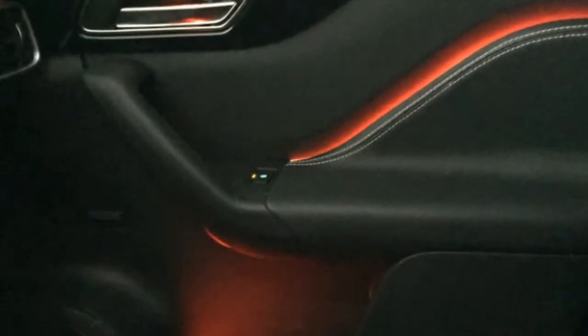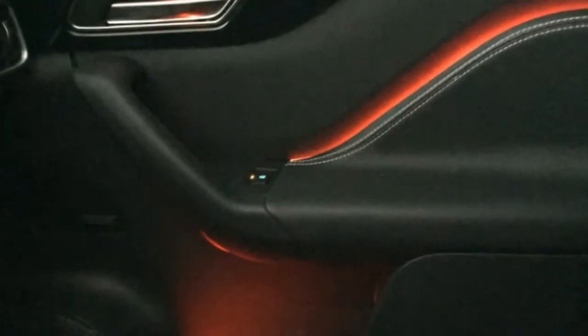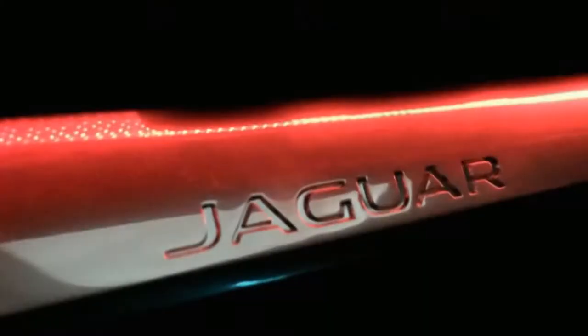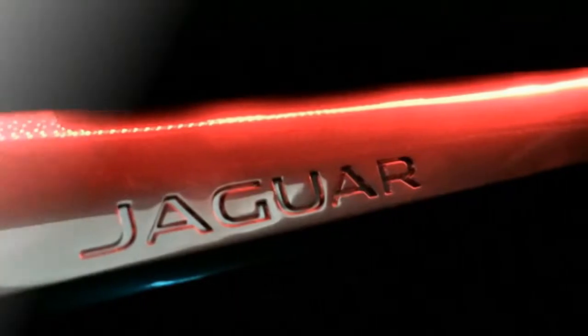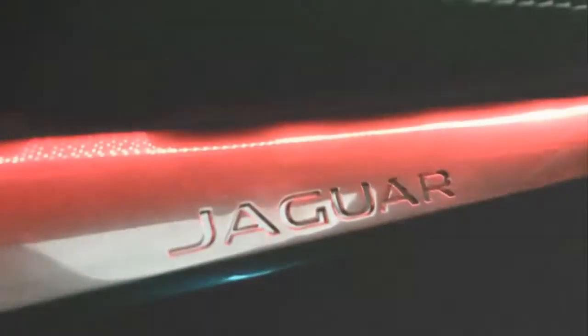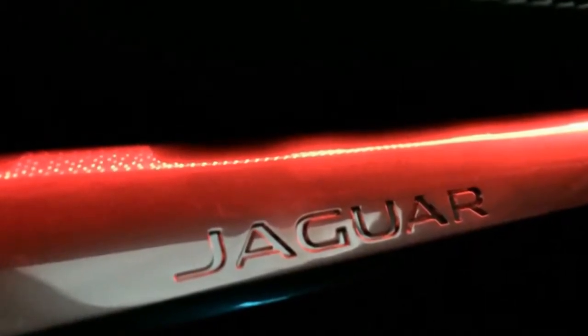Unlike many of those other autos that use neutral white brightening, the Jaguar's switchgear lights up in the same blue-greenish teal shading that made your Razr phone look cool so many years back. So whether you bathe your cabin in blue, red, purple, or green light, the ambient lighting will conflict with the main switchgear.